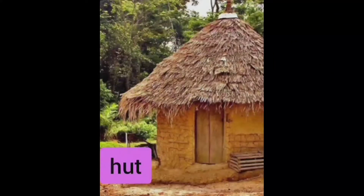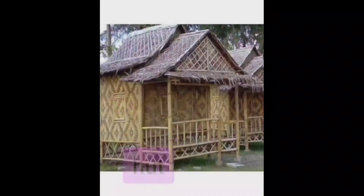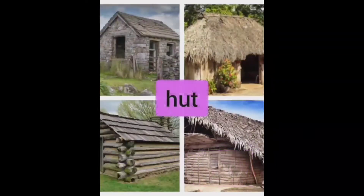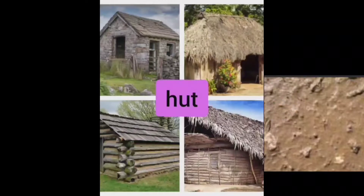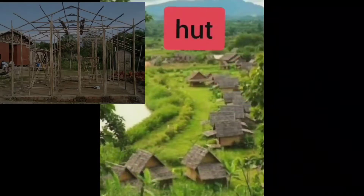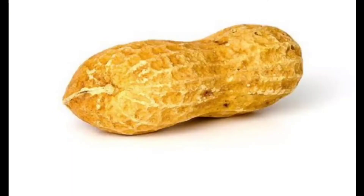Children, have you seen a hut? Yes, a hut is a very small kaccha house. Kaccha house means very weak — they are not as strong as the houses in which we live. It has only one or two rooms. A hut is mainly made up of mud — mud yani gili mitti — straw, which is dry grass, bamboo yani lakkadi, or stones. And it is usually found in villages.